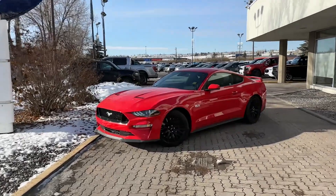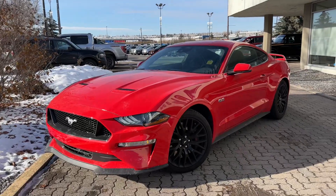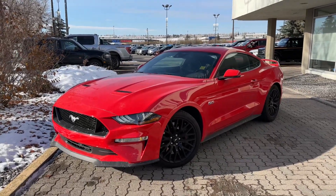Hey, this is Brad from Macklin Ford, making a quick video walk around on our beautiful Ford Mustang GT Premium with the Performance Package here.